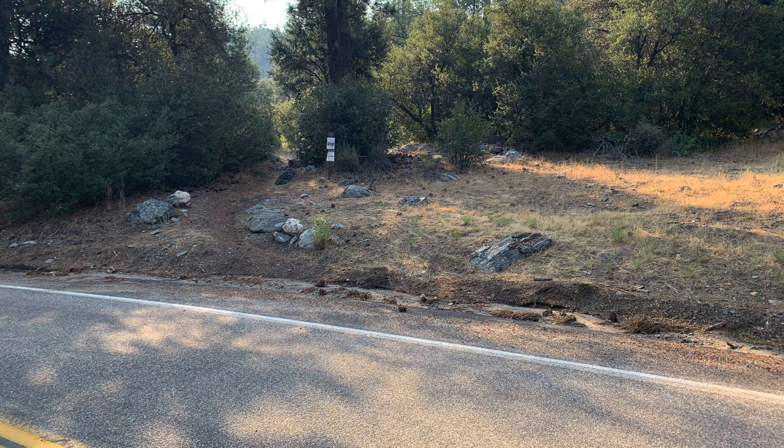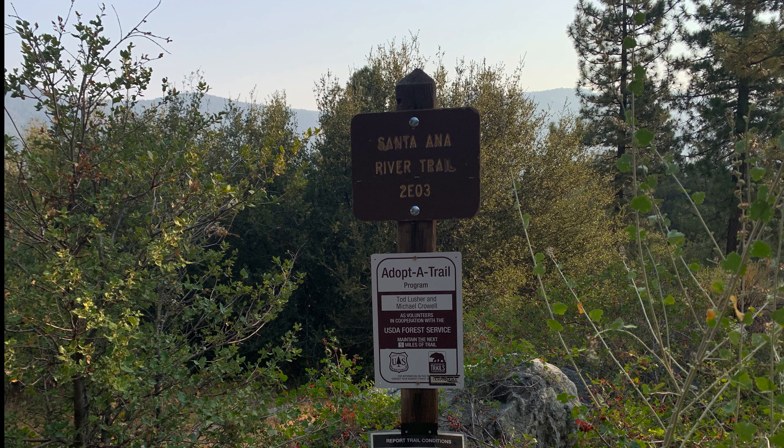We're in the San Bernardino National Forest and we're going to try and make it all the way up to South Fork. The other great thing about this hike is it is not at high elevation — we start at 5,400 feet.